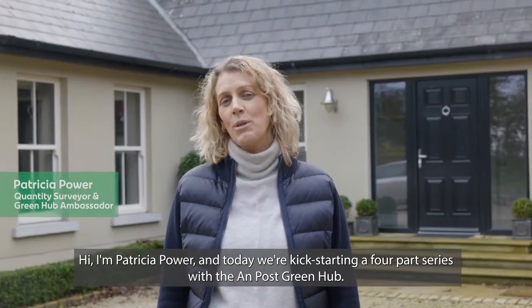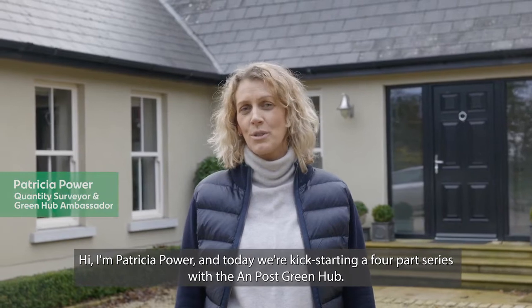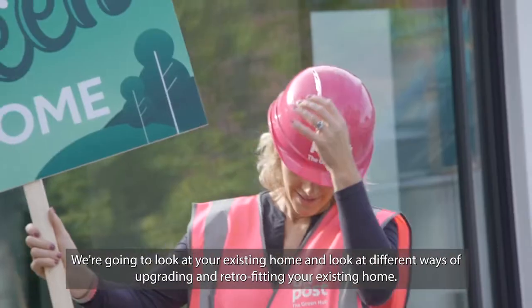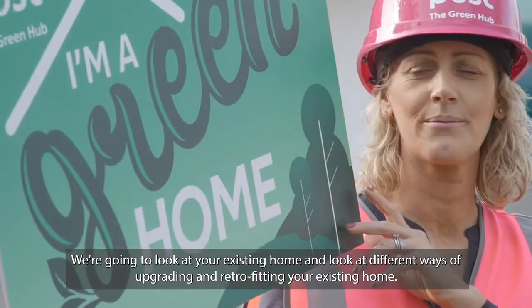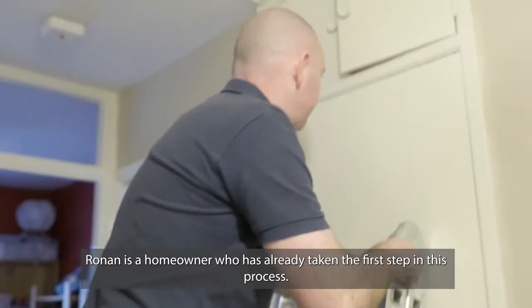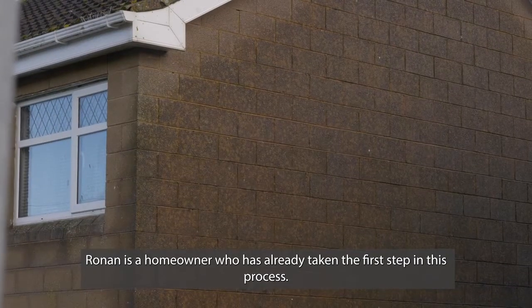Hi, I'm Patricia Power, and today we're kick-starting a four-part series with the Unpost Green Hub. We're going to look at your existing home and look at different ways of upgrading and retrofitting it. Part of this journey you're going to meet Ronan, who as a homeowner has already taken the first step in this process.